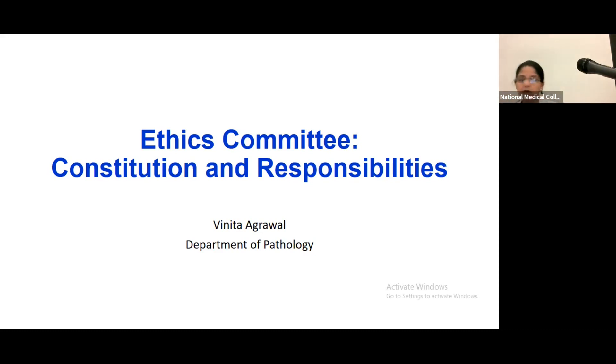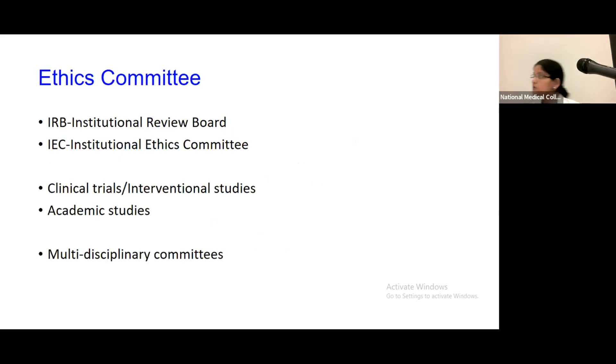Ethics committees are named differently in different institutions. In our institution it is known as the Institutional Ethics Committee. Some publications mention it as IRB, that is Institutional Review Board. Centers like KEM Mumbai have two ethics committees — one for academic trials and one for clinical trials and intervention studies. At SGPGI, we have only one ethics committee which looks at both academic studies and clinical trials.